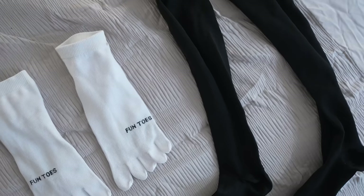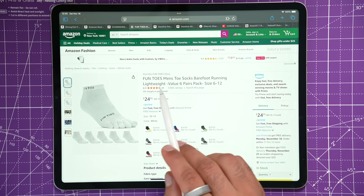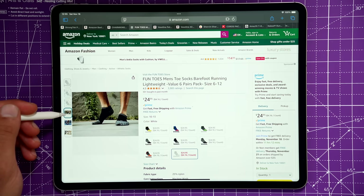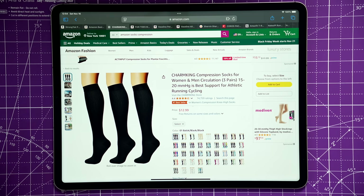Number two is special socks. I love compression socks and toe socks — just depends on the occasion. Toe socks I've found to be really good for minimizing blisters, especially when I buy brand new shoes. I have wide feet, so if they're too narrow or too small I can get a lot more blisters, and when I wear toe socks I get fewer blisters.